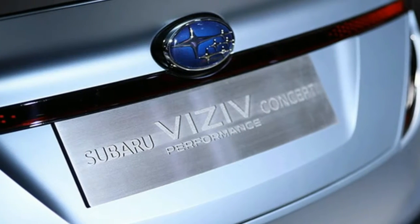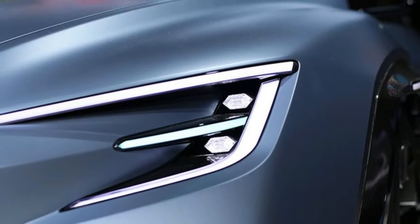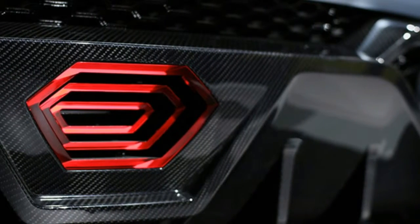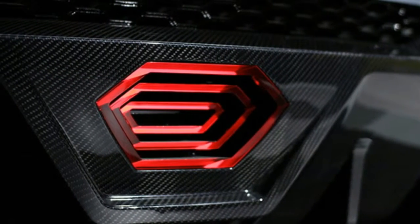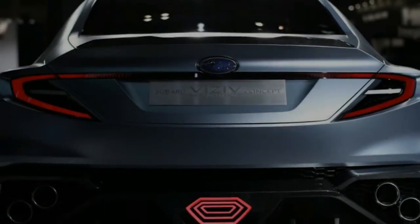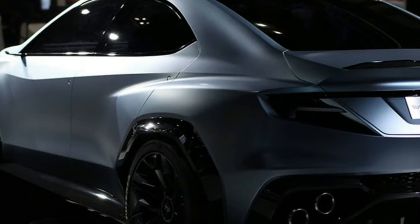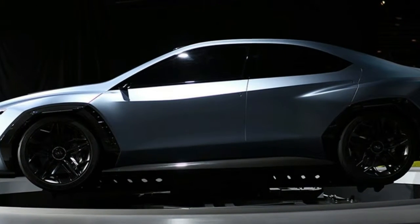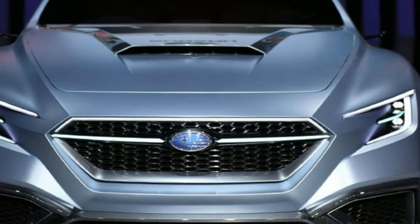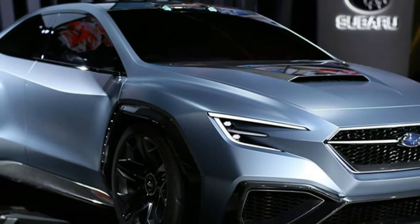So is this thing the new WRX? Size and stature-wise, that supposition would make sense, especially since that model is now a wholly separate vehicle line spun off of the Impreza platform some years back, and the next generation is expected to reappear in novel form and with its own identity for the 2020 model year, making a conceptual appearance now timeline-appropriate. "It's a design study for a sport sedan, and WRX is one of them," says Ishii. "It's not so far from the next generation." Not so far away, but not so close.